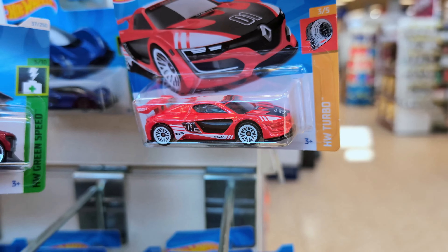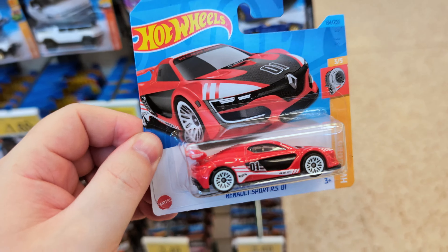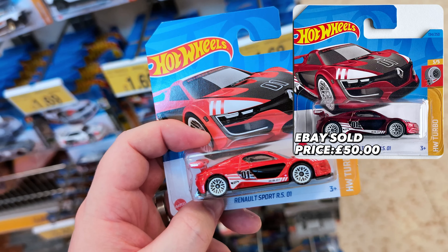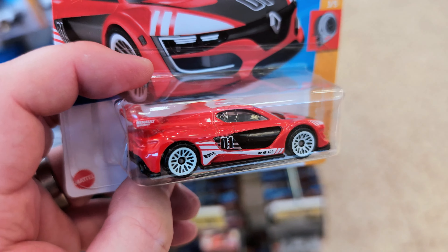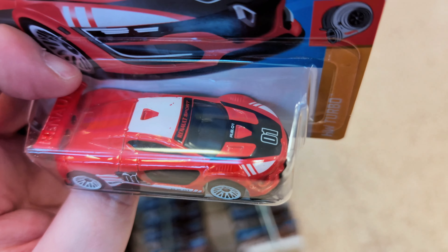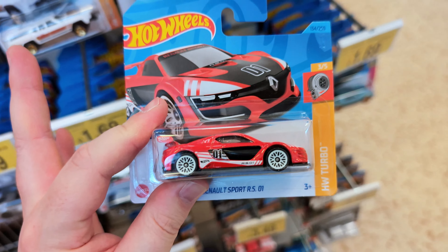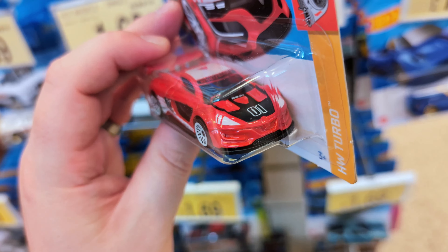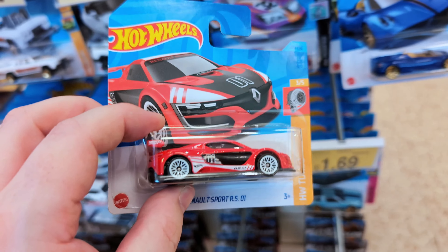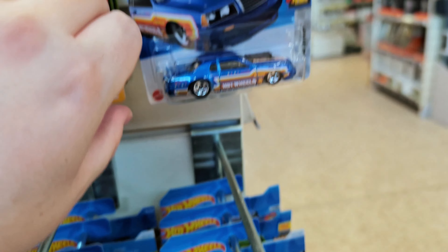We've got the Renault Sport RS01 — this was a treasure hunt from 2023, early in the cases. Really good casting. You can see it says Renault Sport there on the spoiler — great colors, red, white and black. I do have this already. I wish it was the super; the super is pretty amazing with that spectraflame paint. It's a shame the front grille isn't black with the big Renault badge, which makes it a little less desirable, but a really good casting.